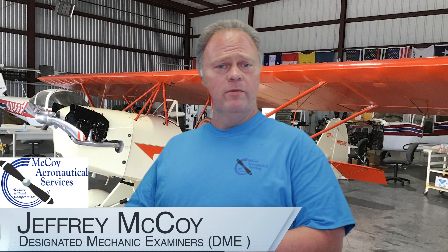Hi, my name is Jeffrey McCoy with McCoy Aeronautical Services in Dallas, Texas. I'm a FAA-certificated airframe and power plant mechanic, IA pilot, and most importantly, a designated mechanic examiner or DME for the North Texas FISDO office. I'm the individual that administers your FAA oral and practical examination to hopefully certificate you for your FAA airframe and power plant certificate.